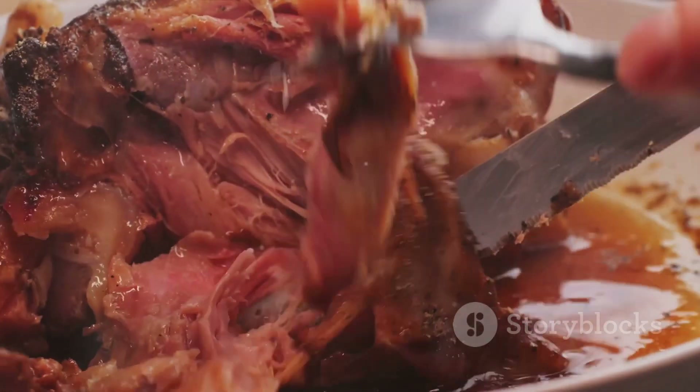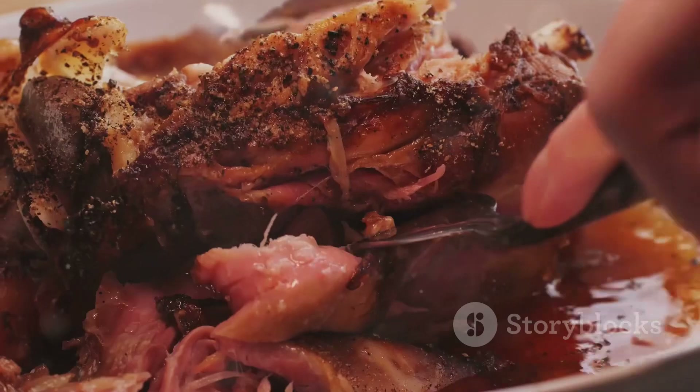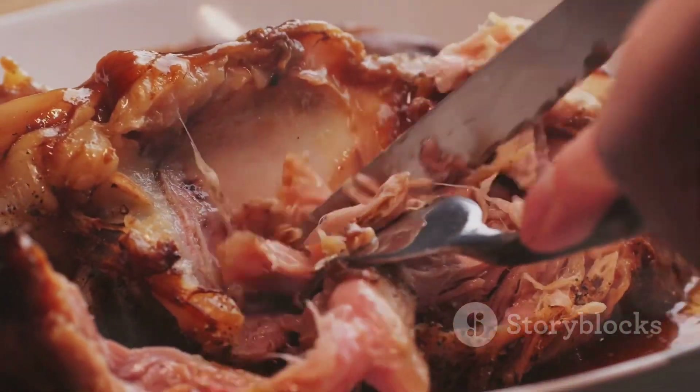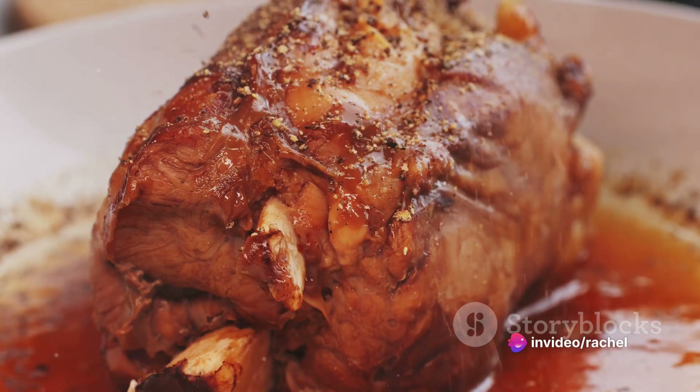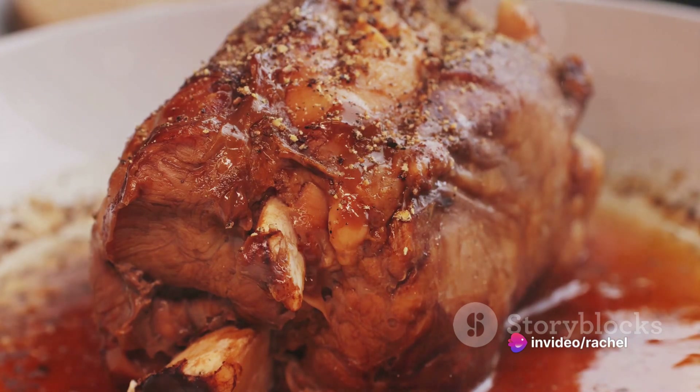At the halfway point, number 5 brings us to Vepřo Knedlo Zelo. This dish is a trinity of roasted pork, bread dumplings, and stewed cabbage. It's a staple of Czech cuisine, showcasing the country's knack for creating flavorsome, filling meals.